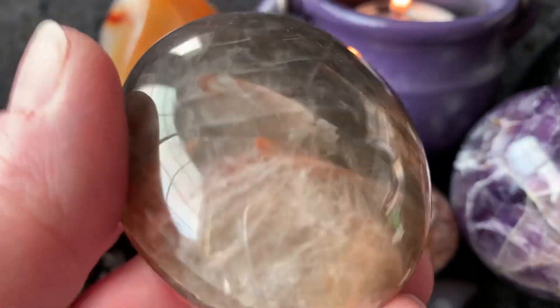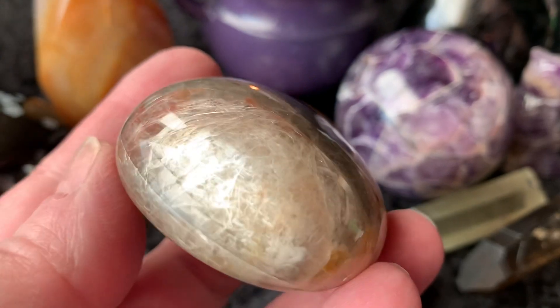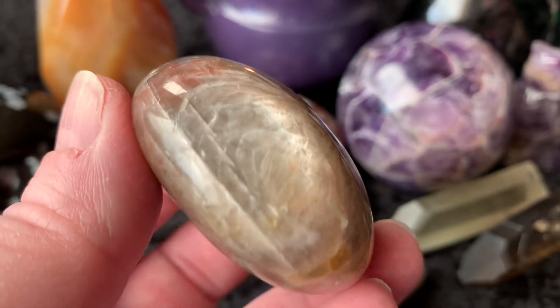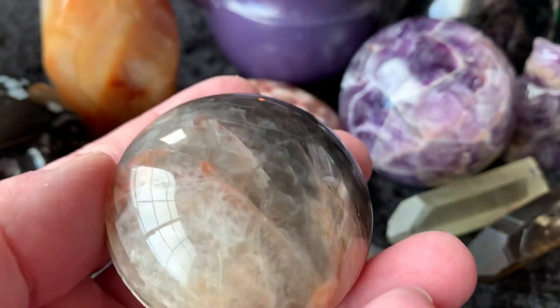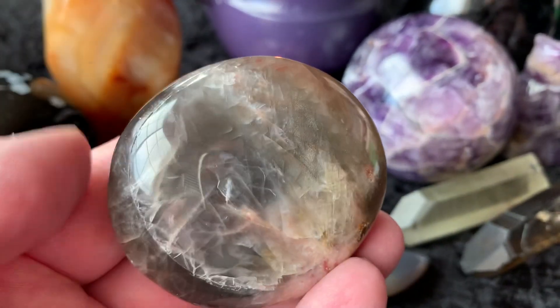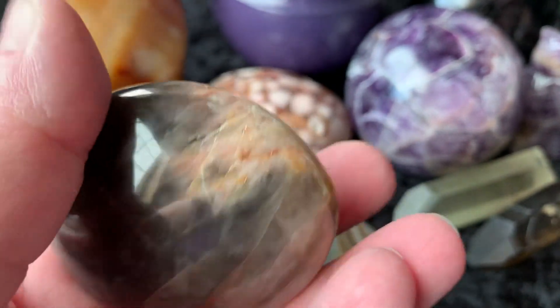Let's get started and look at these beautiful pieces. This is black moonstone, but it has some scintillancy on it — that is amazing, look at that. It's a really beautiful black moonstone palmstone. It's just stunning, really, really pretty.